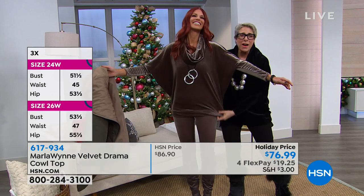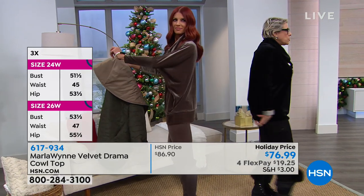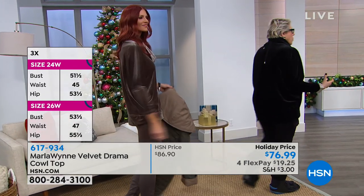It covers your tush. It's got this nice broadband, so it covers your tush. But it's not an overwhelming piece.